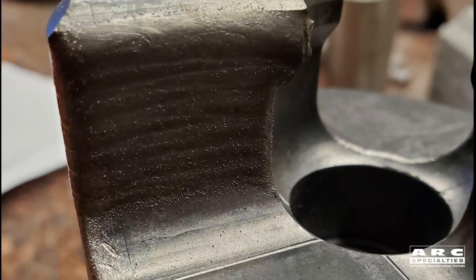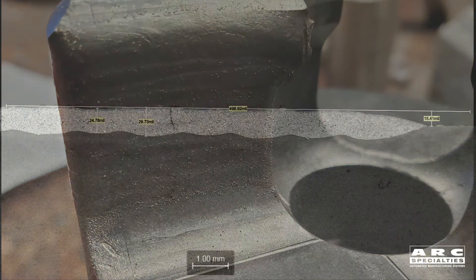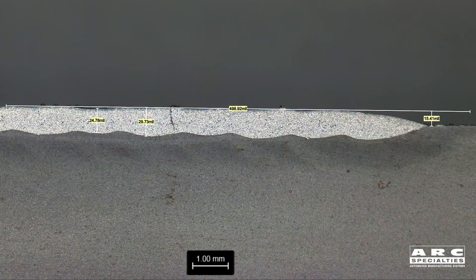We're quite pleased with the results. There's the final weld right there. The last step is to make a cross-section to confirm dimensional accuracy, bond integrity, and minimal cracking.